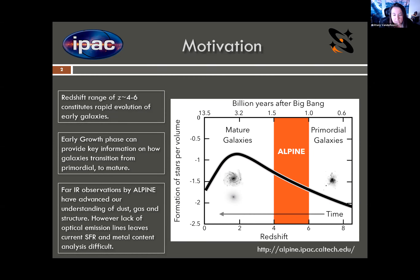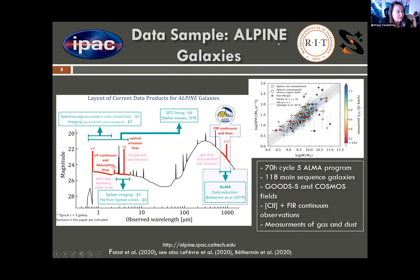However, the lack of optical emission lines has left the analysis of the galaxy's current star formation rate and metal content a little bit difficult, and so that is the main motivation of this study. The ALMA large program to investigate C2 at early times is a 70-hour cycle 5 ALMA program of 118 spectroscopically confirmed main sequence galaxies that all fall within the GOODS South and Cosmos fields. The takeaway is that there exists a large range of ancillary data for these galaxies to be used for the study.